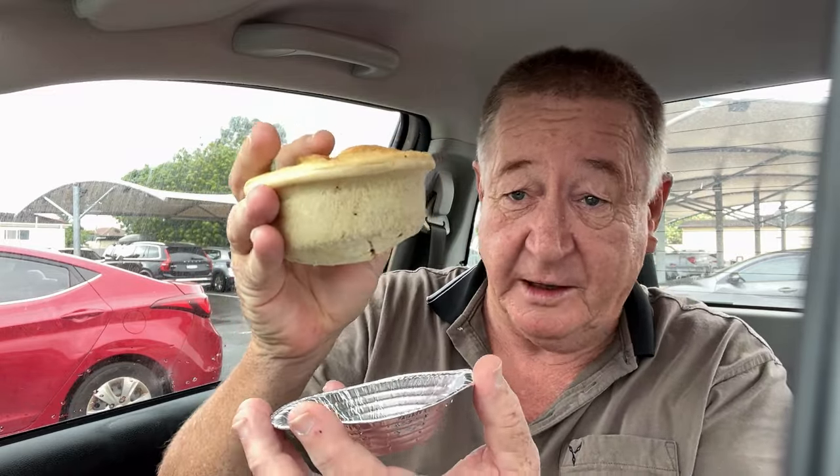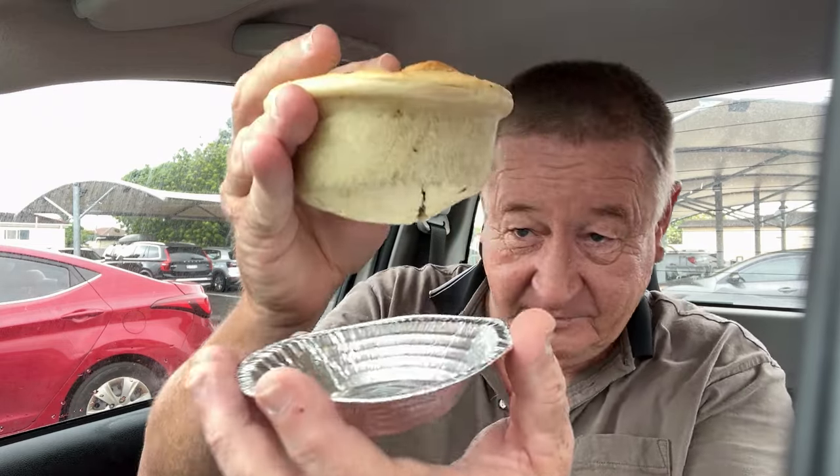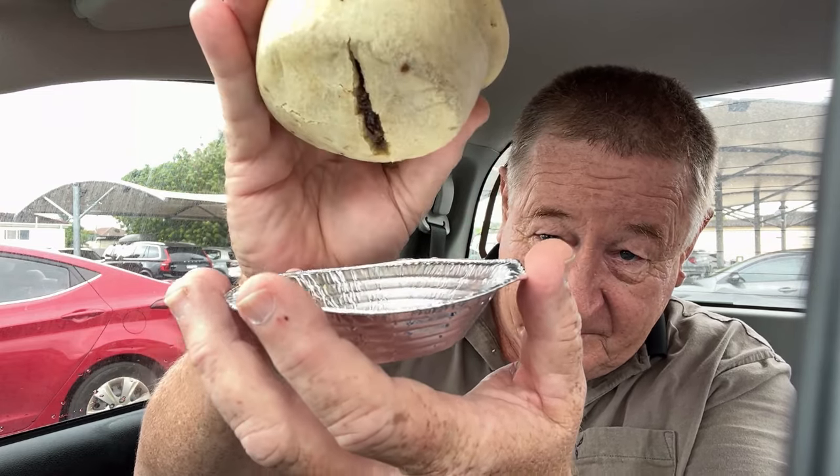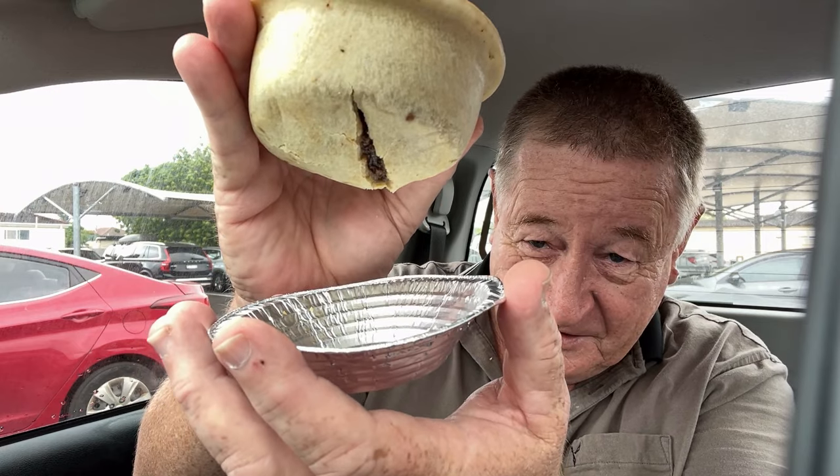It's a bloody big pie though, quite heavy. But at $6.95, it would want to be big — and good too. Just holding it there and the crack's getting bigger... and there it goes. That's why they serve them in the foil tray, I guess. They fall apart like that, I don't give them any points at all.